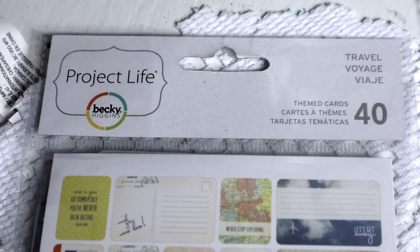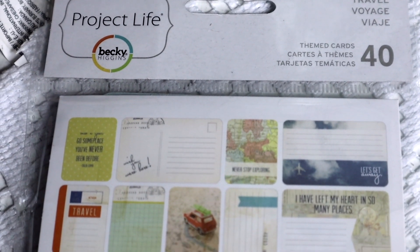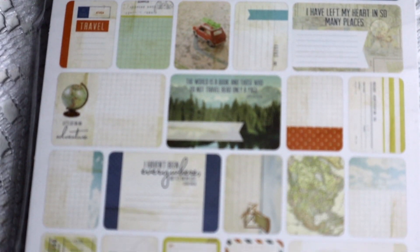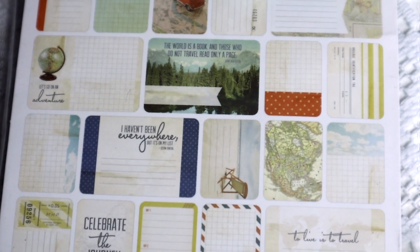Remember in a previous haul — probably a couple back — we found the Project Life pieces. This one is the travel one, so it has all these little things like vintage travel themed cards. Super, super duper cute. I'm excited to try to play around with them. It says Project Life travel themed cards. Great deal.